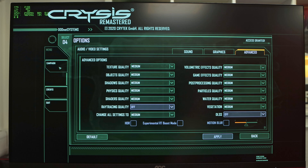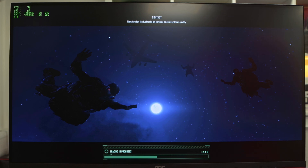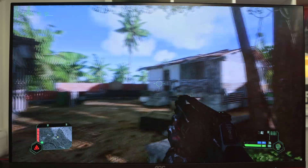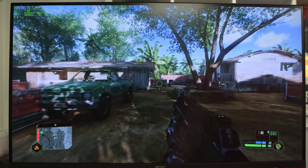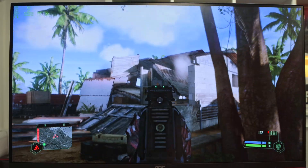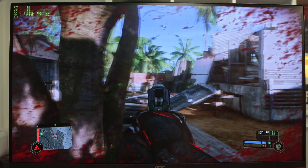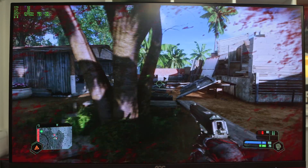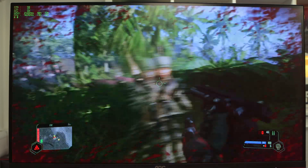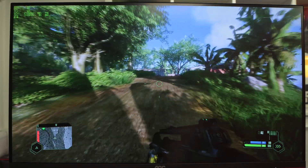For Crysis Remastered I'm going for a medium setting at 1440p. We're hitting 126–130 frames, which is a lot more than I was expecting. Stepping up to high, we drop to around 69–70fps. If you're happy with medium settings you're touching around 100 frames, which is excellent. I'm actually very happy with the results for that, especially at 1440p — I thought it was going to struggle but it's done very well.